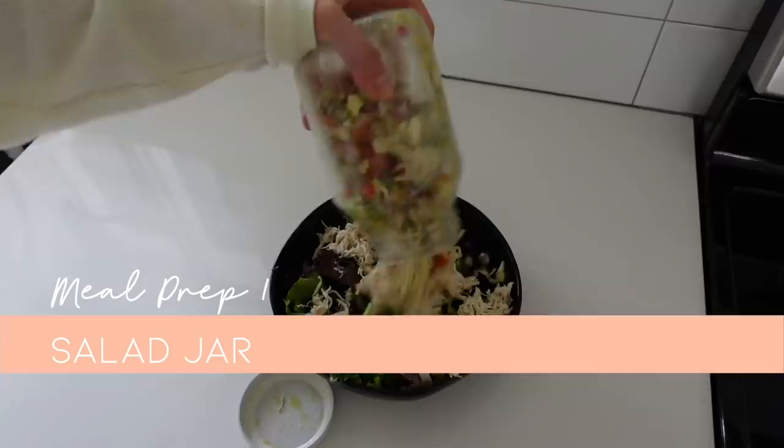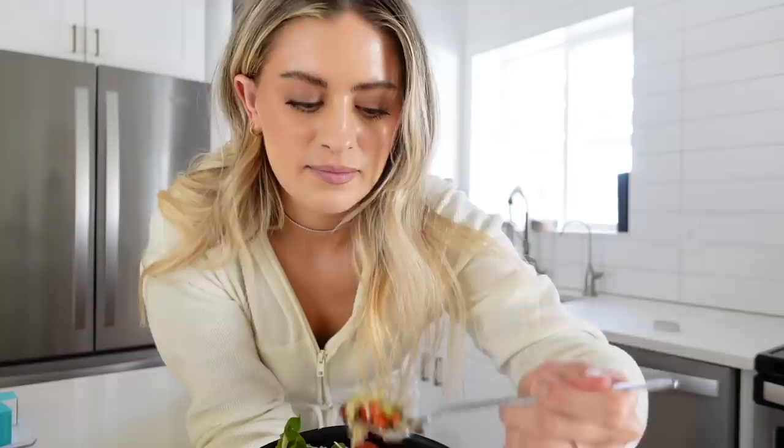I don't want to tell you how many bags of popcorn I've eaten recently, but it's a lot. And if I had a salad jar in the fridge, I would have eaten that instead. I'm not usually a salad type of gal, but a salad jar? I'm a salad jar type of gal. That's the beautiful thing about living a healthy lifestyle — you've got to figure out what works best for you and stick to it.